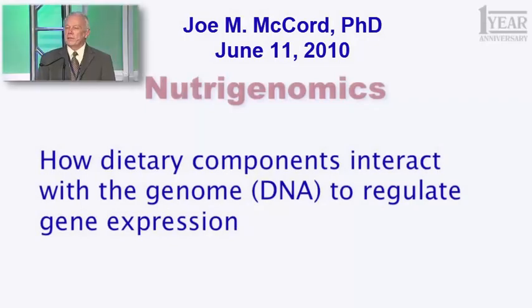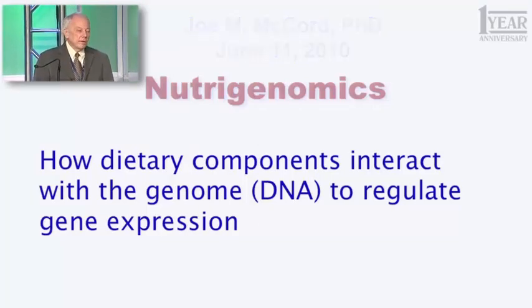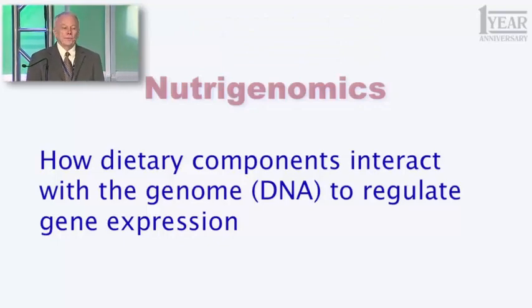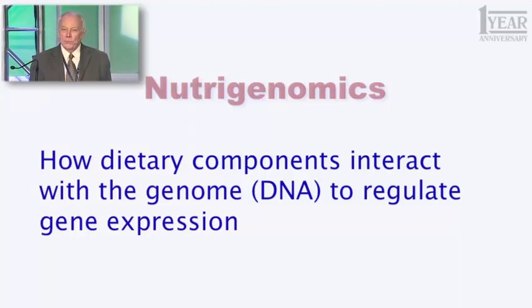I want to begin by introducing a term I haven't used with you before, but you need to start using this. The term is nutrigenomics. What does that term mean? It's how dietary components — how things we eat, things we ingest, generally food products — how they interact with the genome, that is the DNA that encodes all 25,000 of your genes, to regulate gene expression.